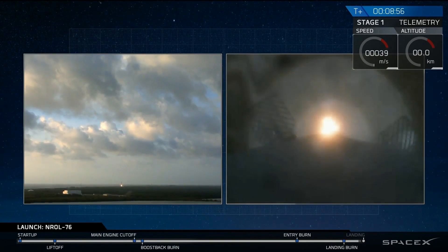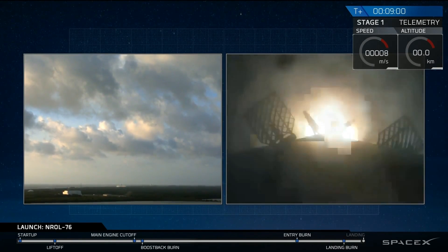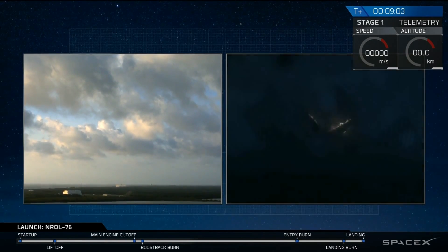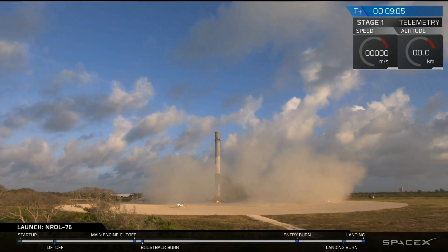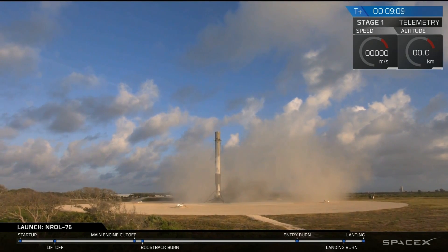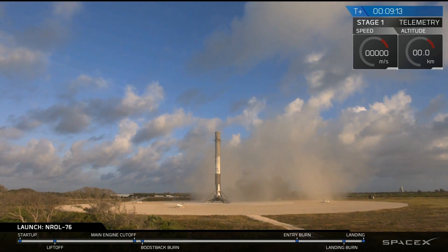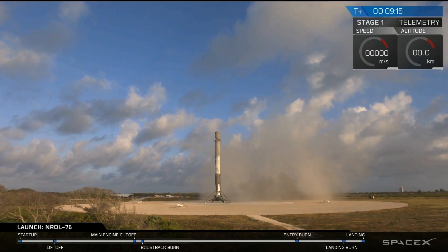We'll see the landing legs deploy in a few seconds. And we have touchdown! The first stage has landed back at Landing Zone 1. It's another good day for us at SpaceX — a beautiful sight to see. That is the fourth landing of a Falcon 9 at Landing Zone 1.